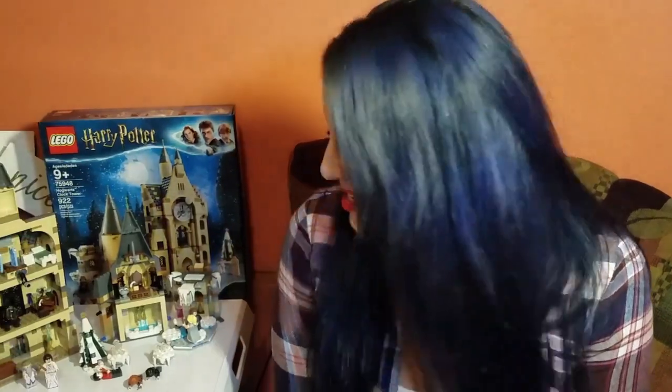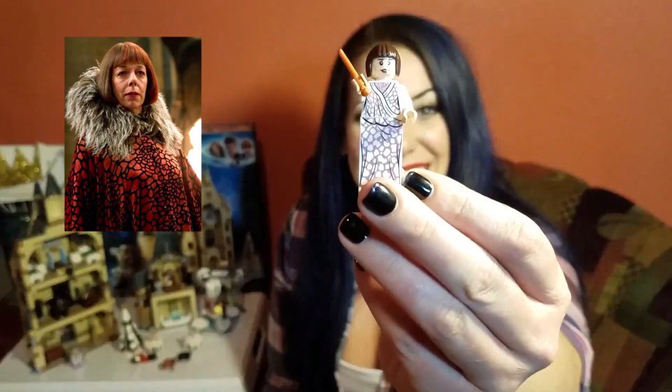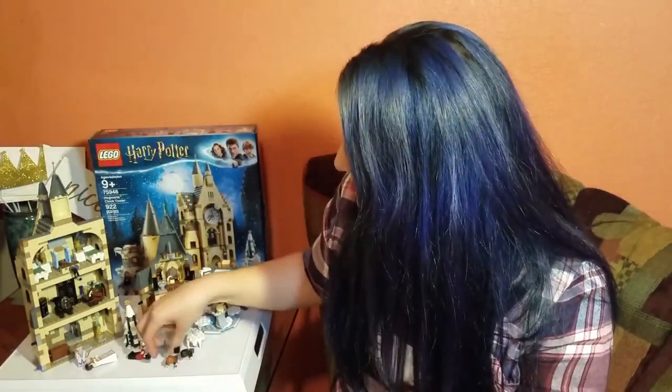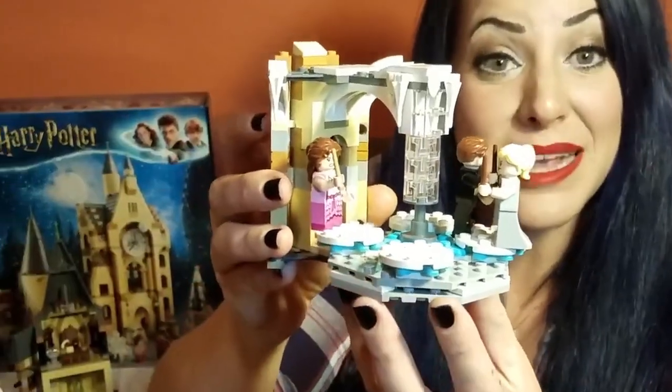We know it's from Goblet of Fire based on the details. We have Madame Maxine, Victor Crumb, and this entire little piece is clearly meant to be from the Yule Ball.